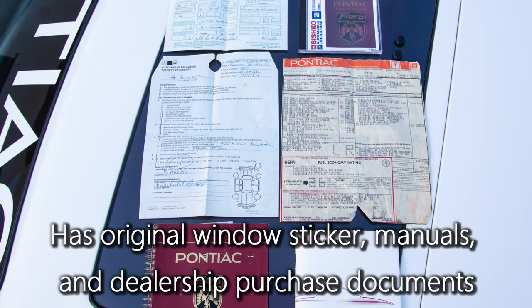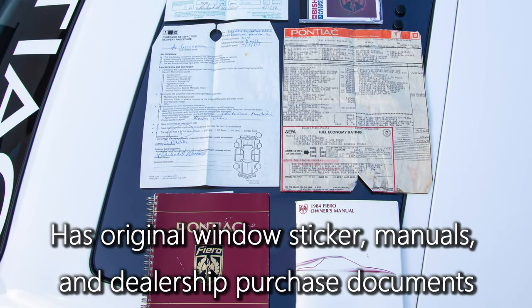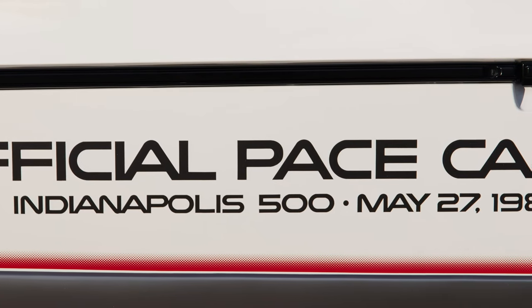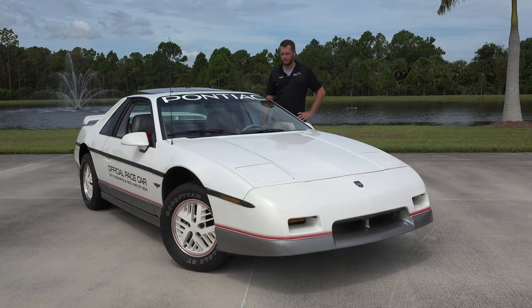The total price on this car when sold new was $14,386 — pretty expensive for a Fiero in its day. As with all cars in the collection, it receives yearly maintenance. We've gone over this thing nose to tail in preparation for the sale, and it needs absolutely nothing.